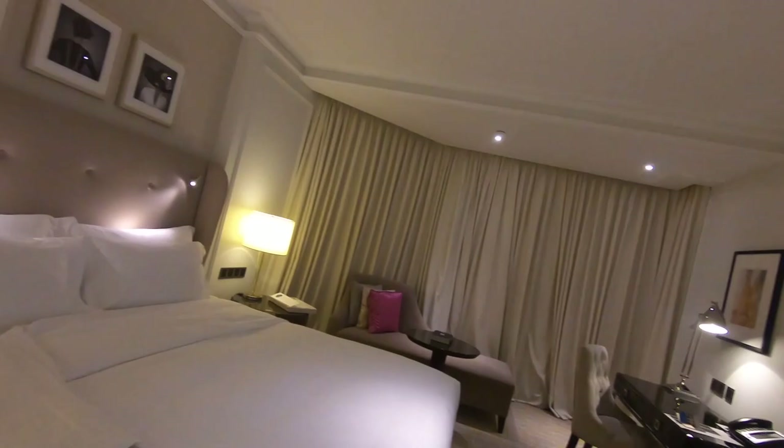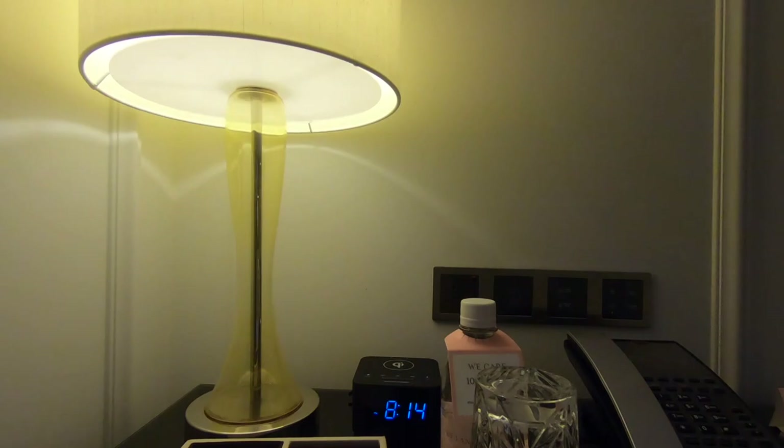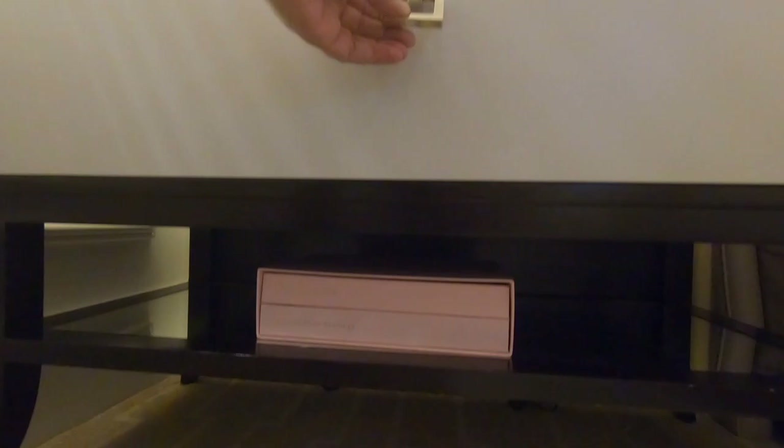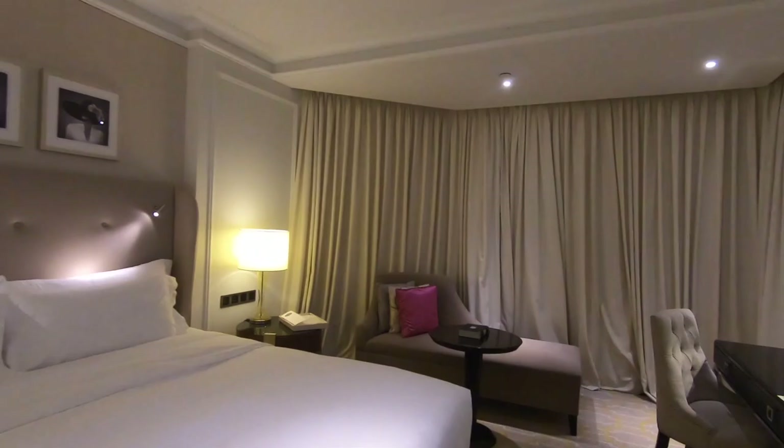Next to the bed, there are lots of bedside controls — standard setup with a couple of USB ports, a clock, and a nice tray for rings and jewelry. There are directories and a nice drawer. We've got a king-size bed and a little settee over in the corner, which is quite nice — a great place to sit.